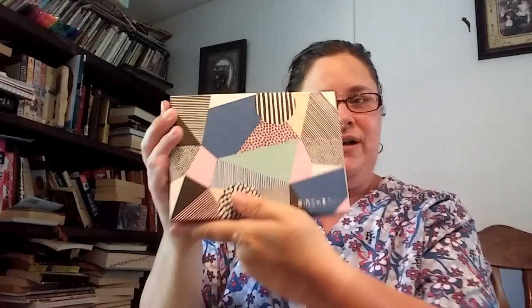I believe this is the one that's like a box in a box in a box. Oh my goodness — yes! Our second pretty box, and here's some goodies in there.